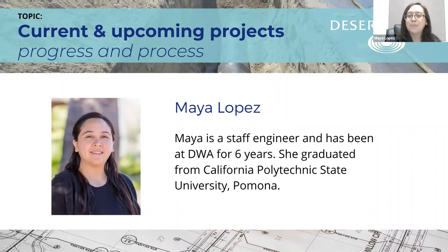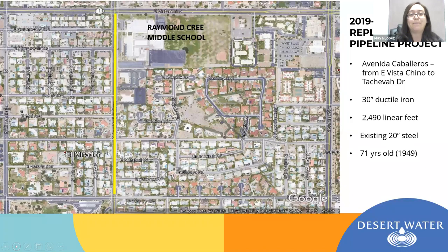Thank you so much, Ashley. I am Maya Lopez, a staff engineer here at the agency, and I am the project manager for next year's pipeline — but in my presentation I'm going to review this year's pipeline as well. This year's pipeline is taking place on Avenida Caballeros between Vistachino and Vistachiva. The pipeline we've put in place is a 30-inch ductile iron pipe, to replace an old main that's 20 inches in diameter and 71 years old. This pipeline runs approximately 2,400 linear feet — just shy of half a mile.